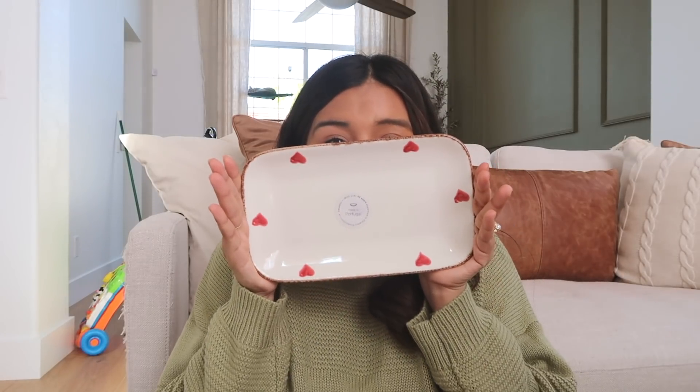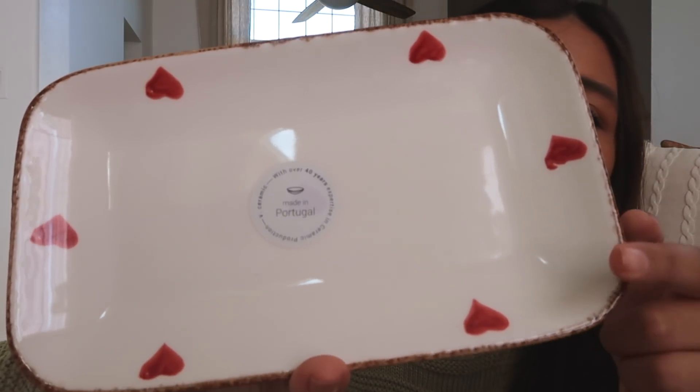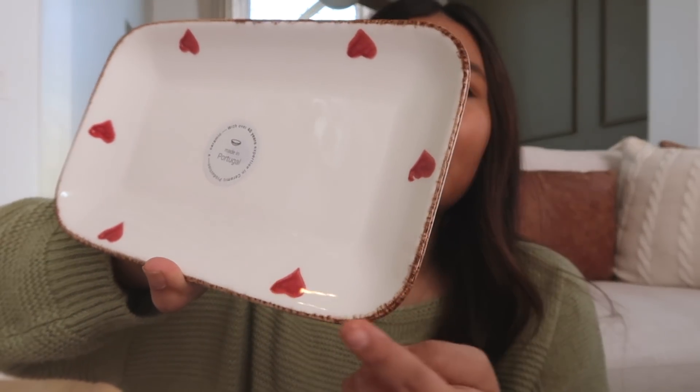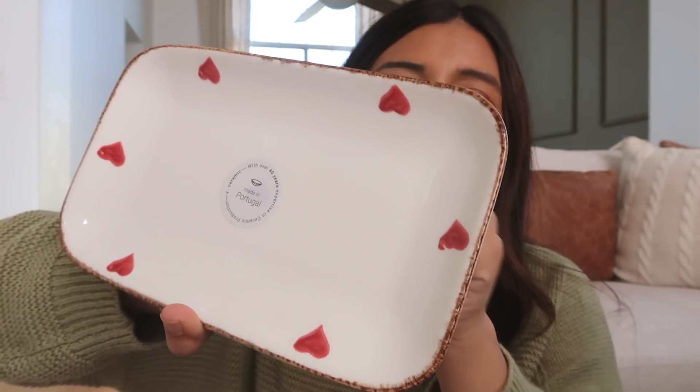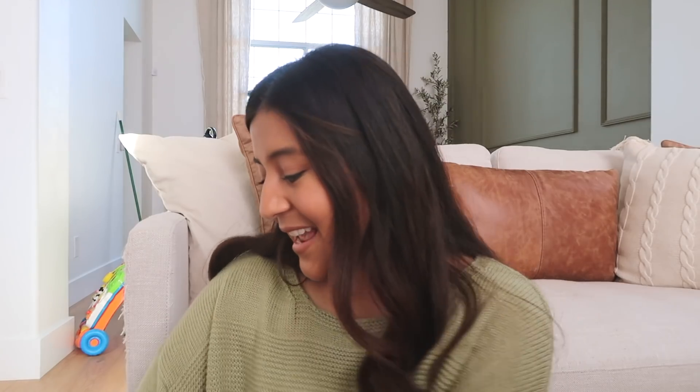These pieces right here I'm super excited about because I never expected Home Goods to have anything like this in my style. It's so cute — look at how pretty this is! I love the brown going on right here. It just really brings that vibe I love — that earthy touch to it.